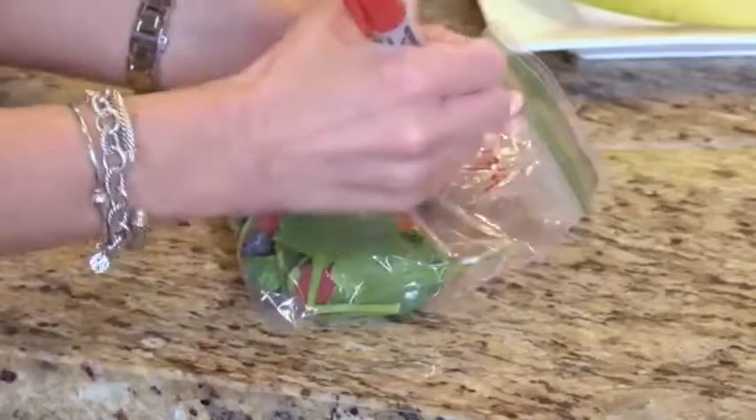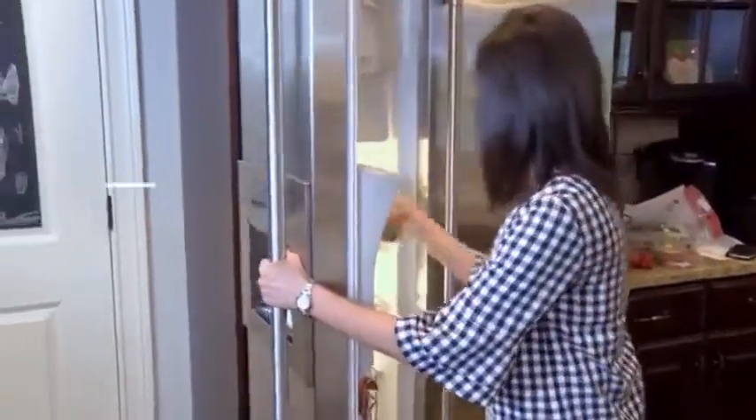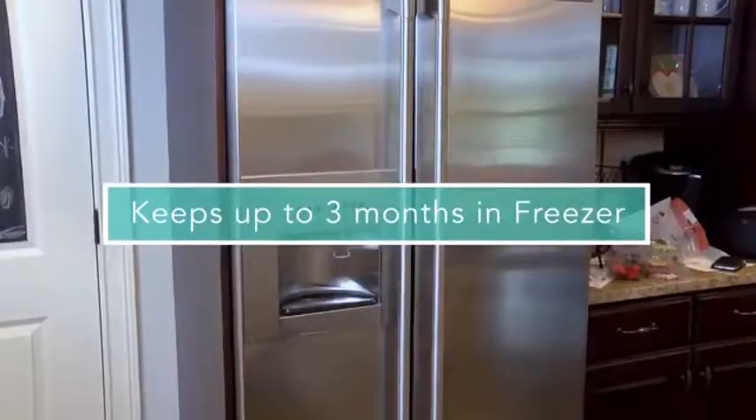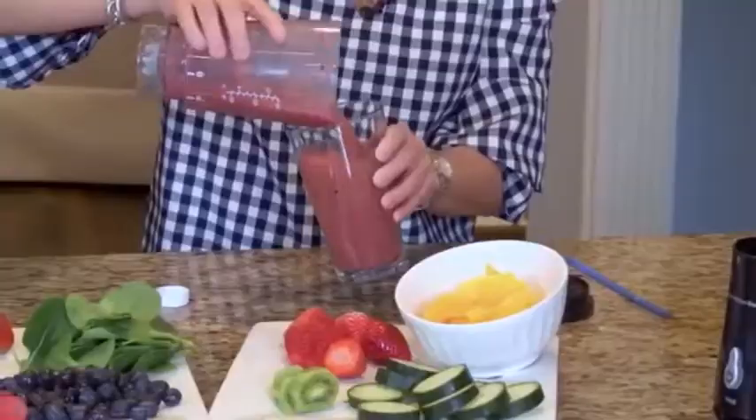I write the date and which smoothie it is on each baggie so it's an easy grab right out of the freezer. Each of these smoothies will keep up to three months in your freezer but they are best used within 30 days. Just grab, blend and you're good to go. But if you do want to make them fresh, just throw a few ice cubes in the blender and that'll keep it cold and nice for the kiddos.